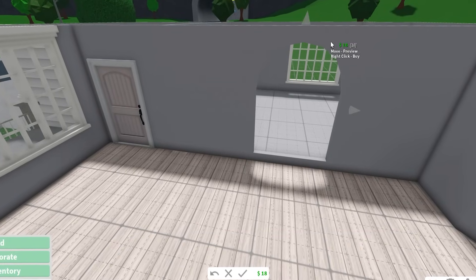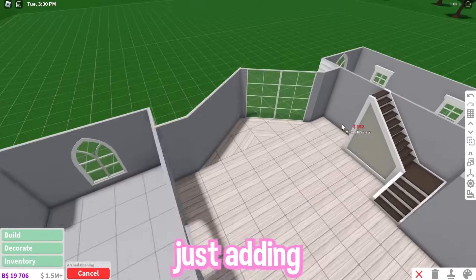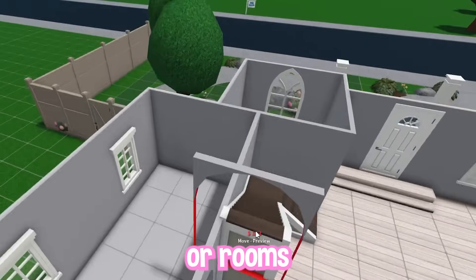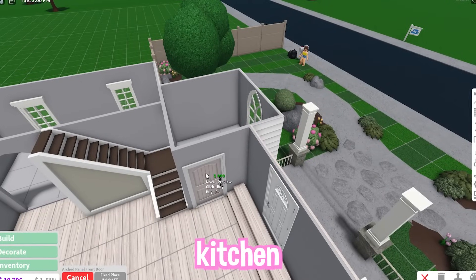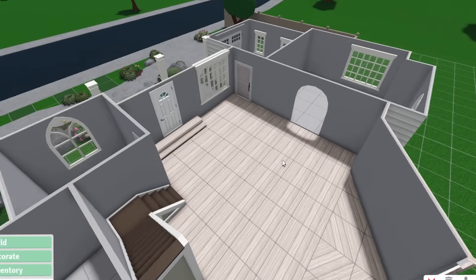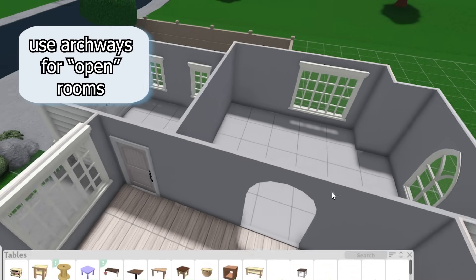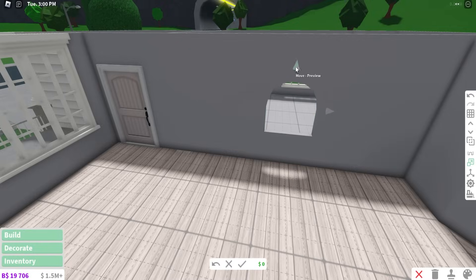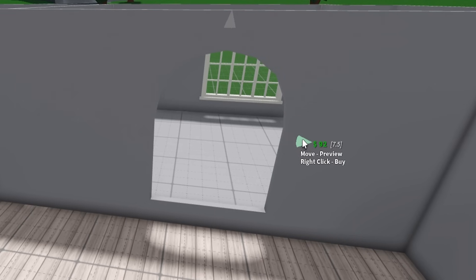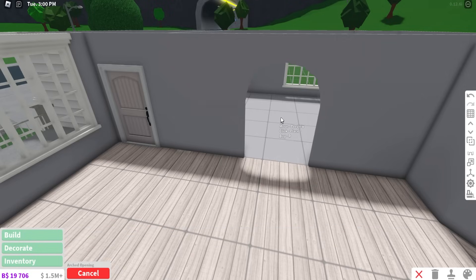The first tip to become a good Bloxburg decorator: instead of just adding doors into the hallways or rooms that everyone is going to use, like the living room and the kitchen, use archways or door frames to give the room a more spacious, open feeling. My personal favorite is this arched opening, but you'll need the scaling tool in order to resize it to the height and width that you want.